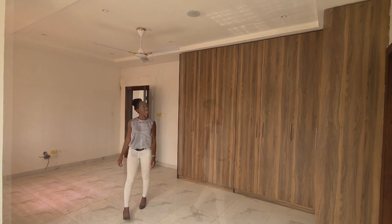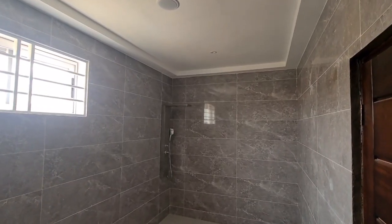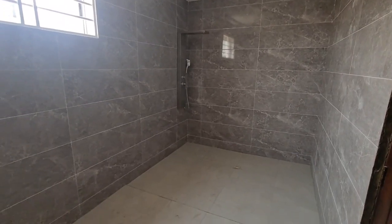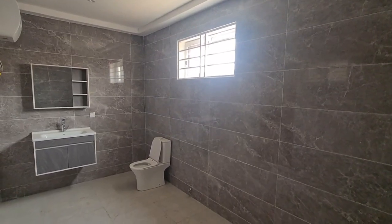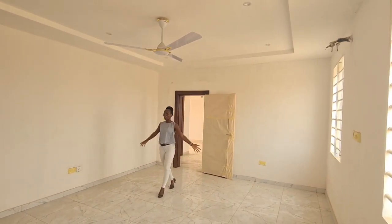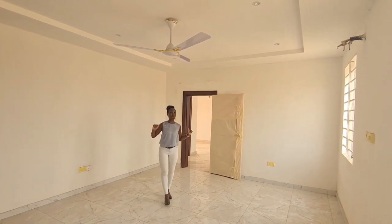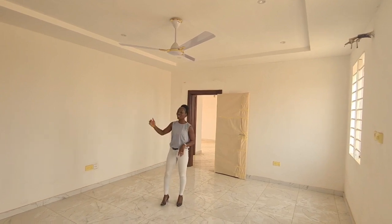The second bedroom has plenty of light with two windows. The next room is again spacious — it actually mirrors that one. I feel this one's probably the smallest room, but very generous. Again you've got an ensuite and a wardrobe.